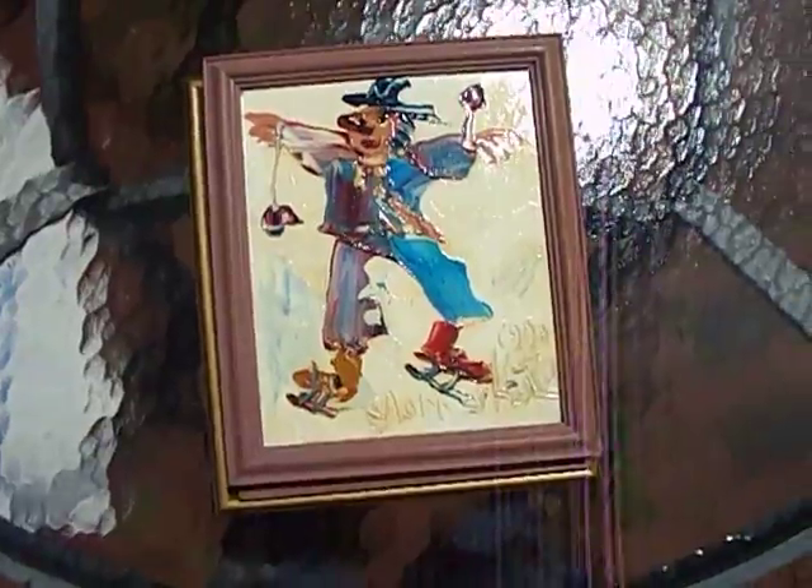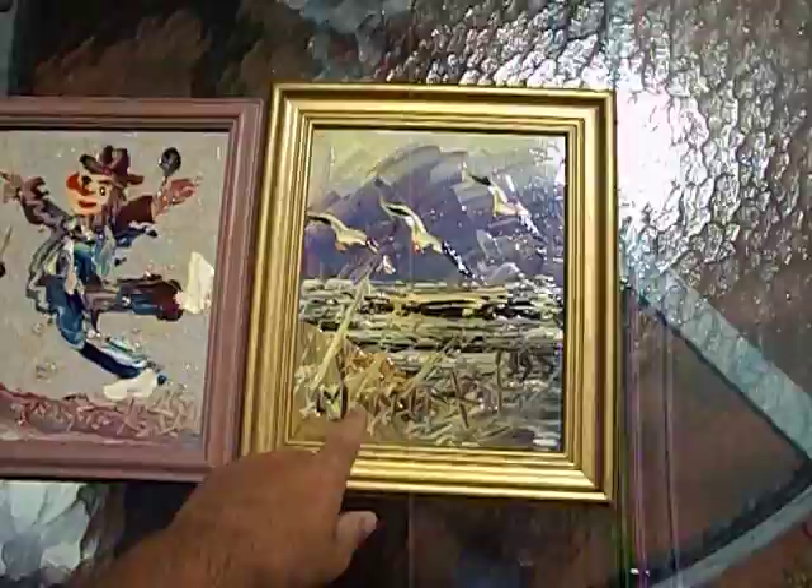Here are my pickups for today. I went to about three sales, hardly anything to buy, but I did find three Morris Katz paintings. Two of them are Clown paintings, one of them is a Seascape.